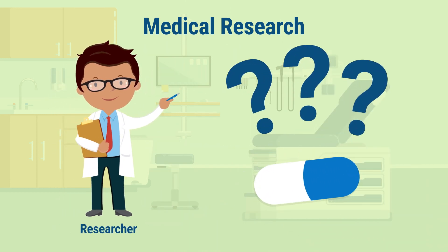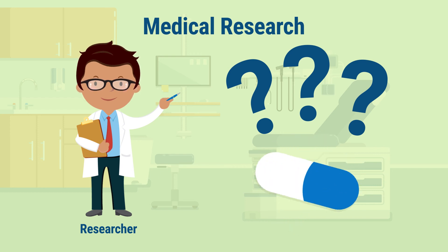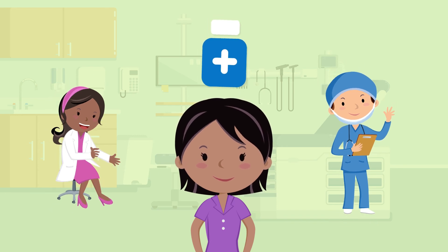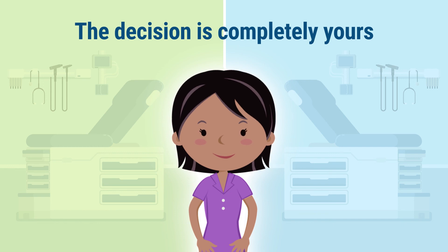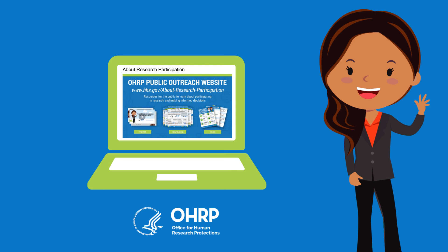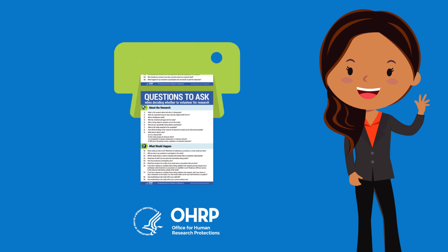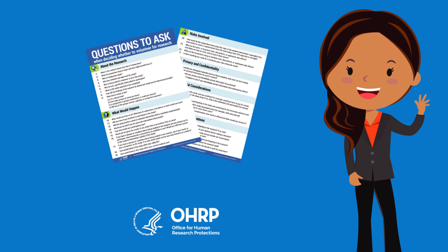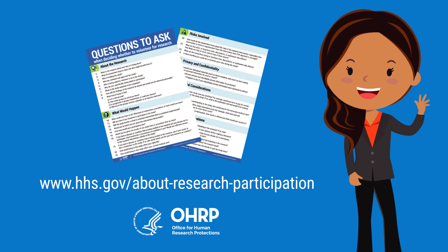Medical research seeks to answer important questions about treatments that would benefit all of us. Without medical research and without research volunteers, treatments likely would never be discovered or improved. However, the decision about whether to join a research study is completely yours. OHRP has created a website called About Research Participation to help you learn more about participating in different types of research. You can also find a printable list of questions to take with you when you meet with researchers. Check out the OHRP website at www.hhs.gov/about-research-participation.